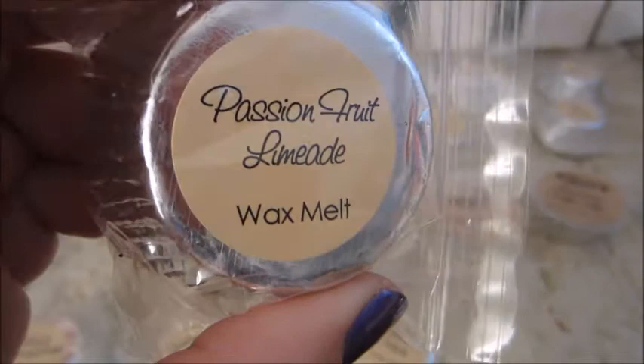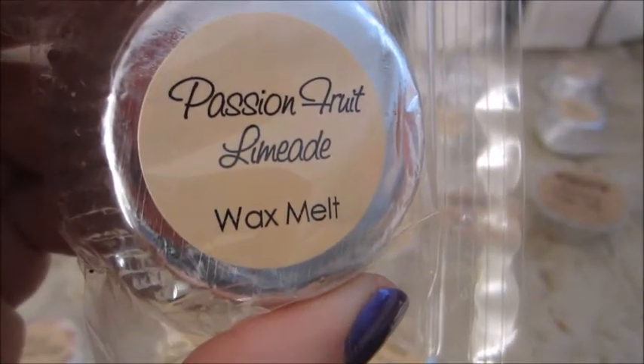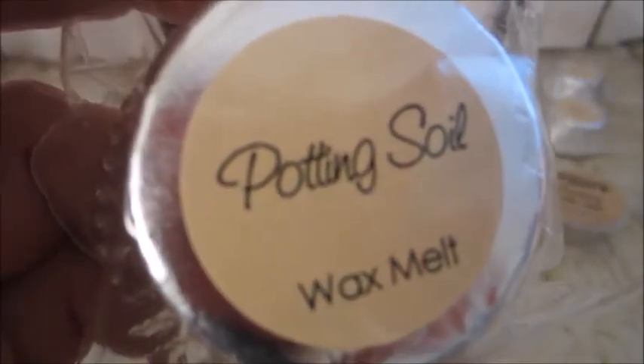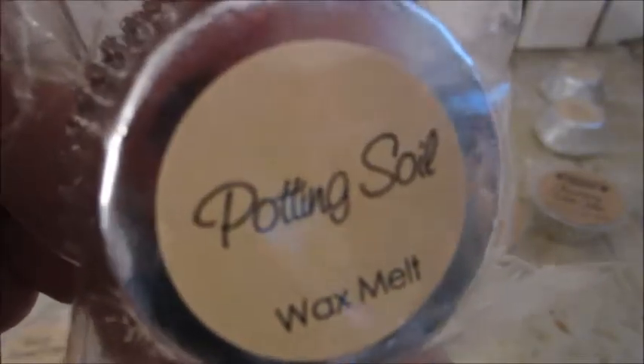Passion Fruit Limeade — a sweet summer drink with passion fruit, lime, apple, peach, plum, and papaya. Sounds delicious. Potting Soil — smells just like fresh garden dirt. I don't know about that one.